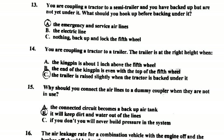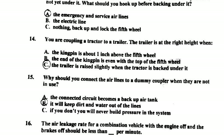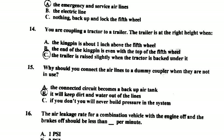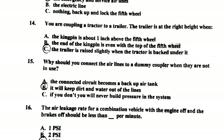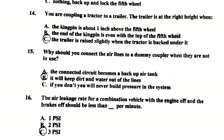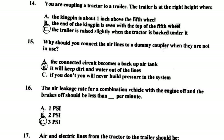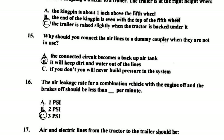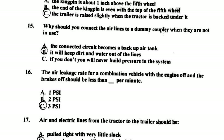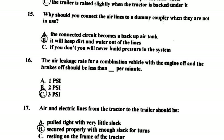Number thirteen: you're coupling a trailer to a semi-trailer and have backed up but are not yet under it — you should hook up the emergency and service airlines before backing under it. Number fourteen: when coupling a tractor to a trailer, the trailer is at the right height when the trailer is raised slightly as the tractor backs underneath it. Number fifteen: you should connect the airlines to a dummy coupler when not in use to keep dirt and water out.